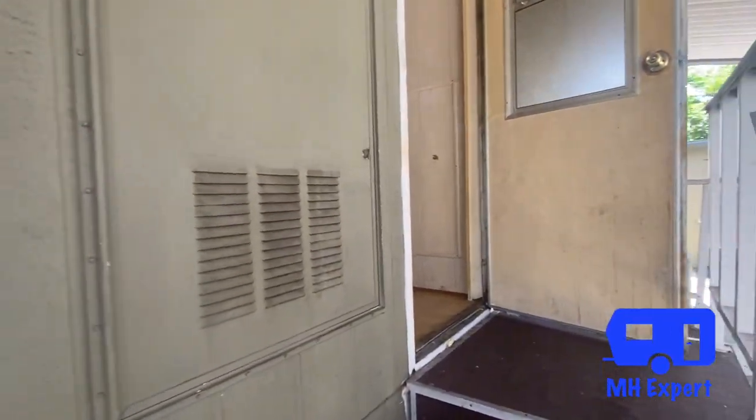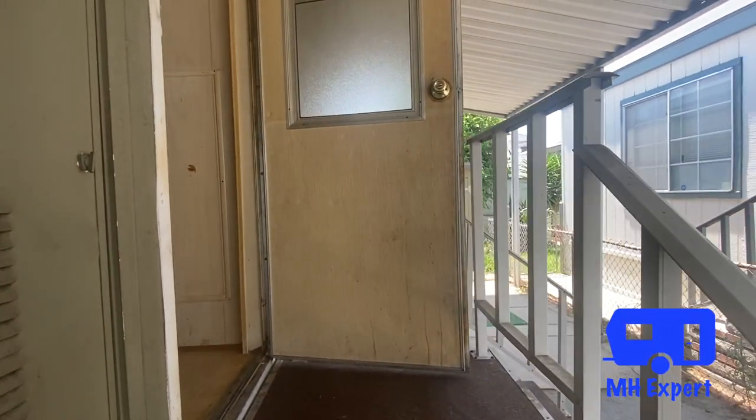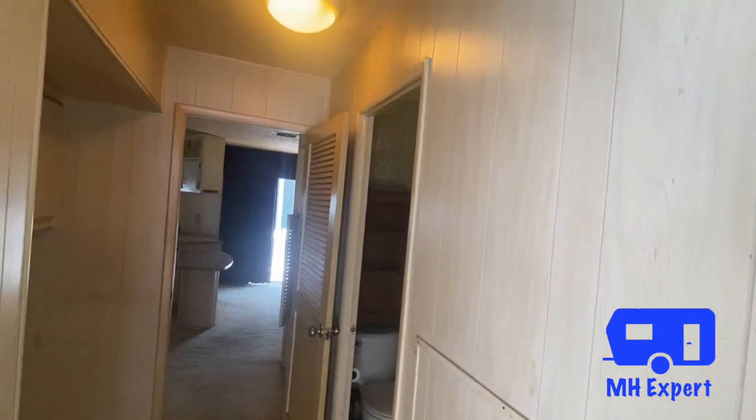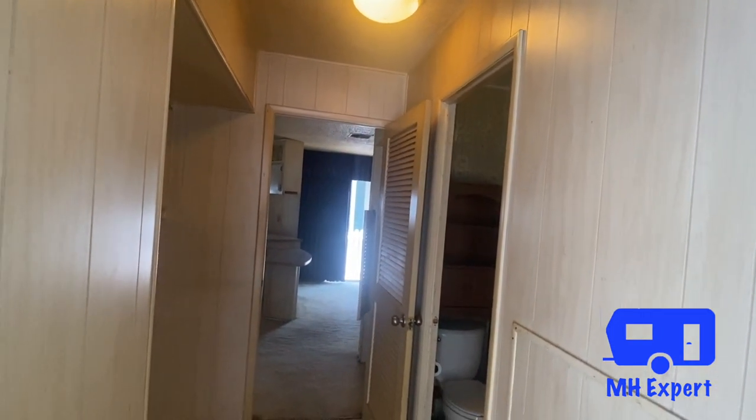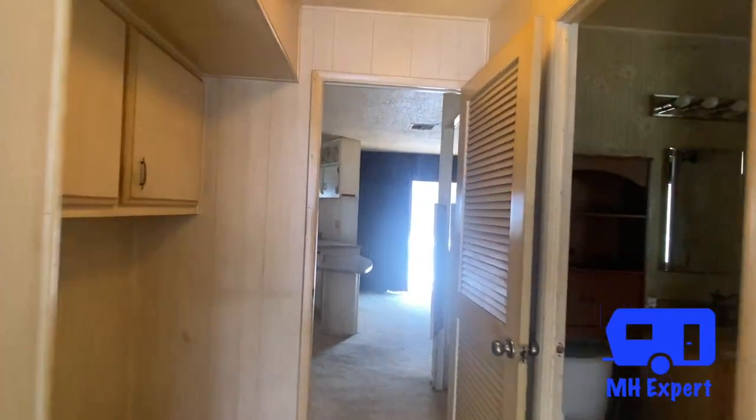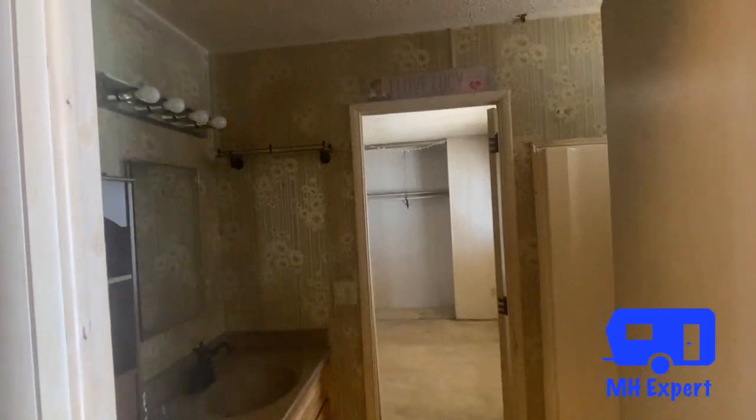The asking price on this home is a hundred and nine thousand dollars. We just toured another home priced at a hundred and nine thousand nine hundred dollars in La Verne, California — make sure you check out that video. You can also check out our website at homequestsales.com.